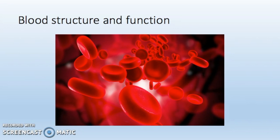Blood contains plasma, red blood cells and platelets, each of which play a vital role in the functioning of the body. There are four main components of the blood: erythrocytes, leukocytes, platelets and plasma.